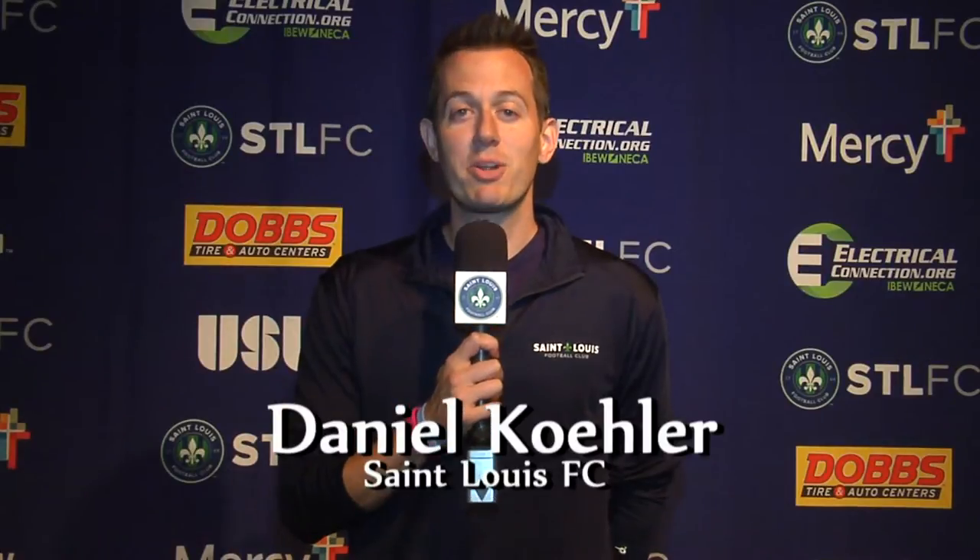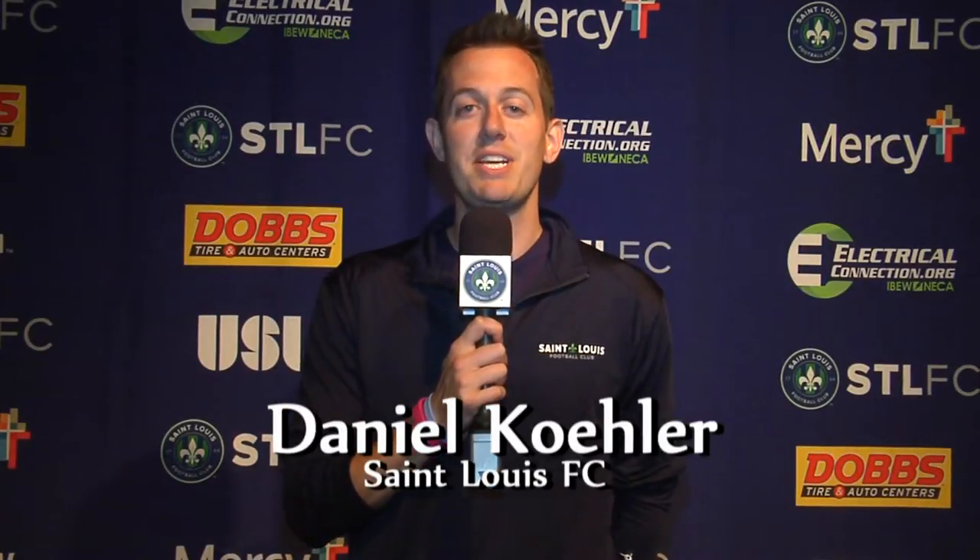For the last game in the inaugural season, St. Louis FC hosted King's Cup rival Louisville City FC at Worldwide Technology Soccer Park. While the front office planned a fireworks display for the fans after the game, the fans really hoped for some fireworks from the home squad on the field during the game. Were they able to deliver? Let's go to our highlights and find out.